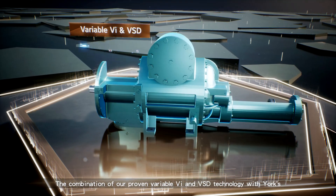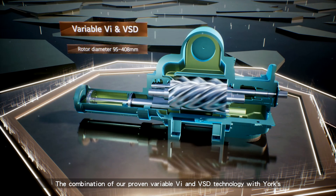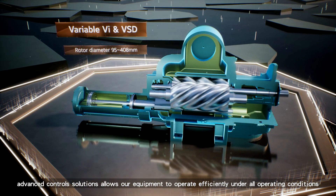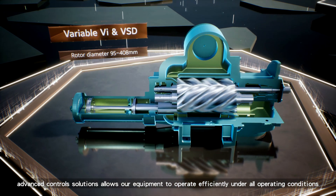The combination of our proven variable VI and VSD technology with York's advanced controls solutions allows our equipment to operate efficiently under all operating conditions.